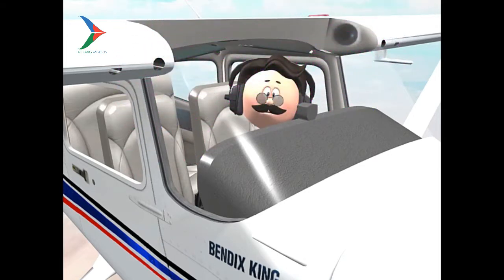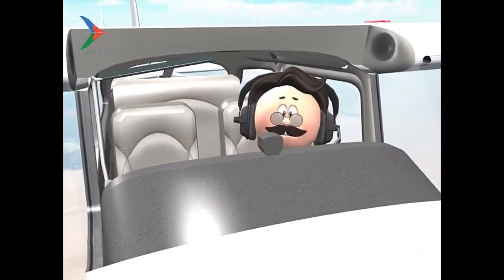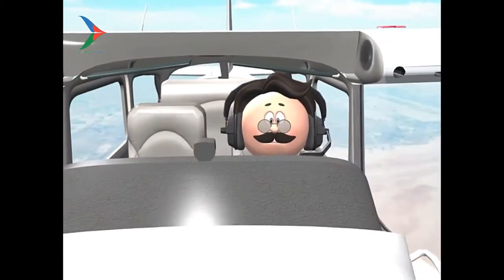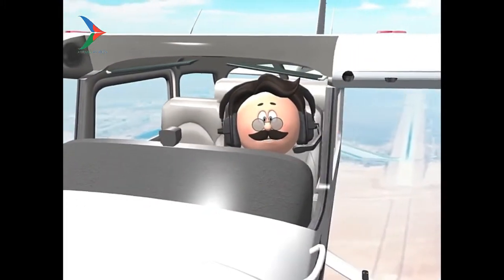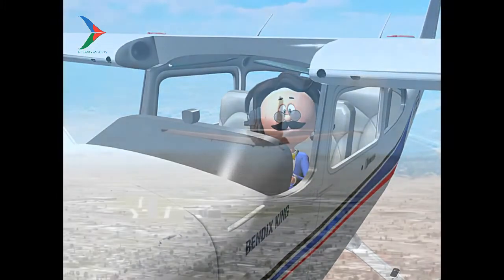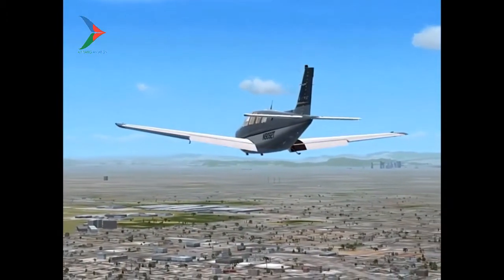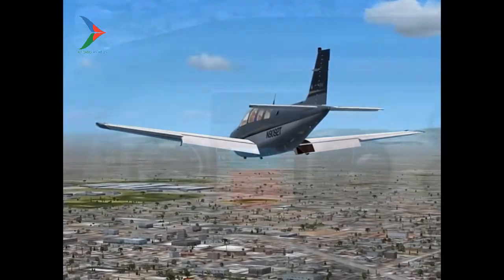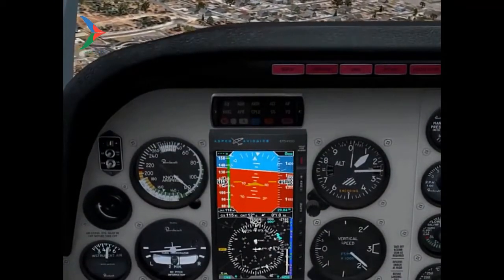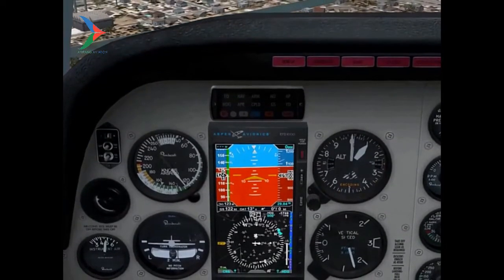The next thing you should be thinking is how can I get this airplane out of the sky as soon as possible, and where is the best place to put it down? Full flaps might be one way, except if the maximum flap extension speed is 125 knots, it wouldn't be wise to exceed this speed during an emergency descent and end up with a split flap condition in addition to an in-flight fire.